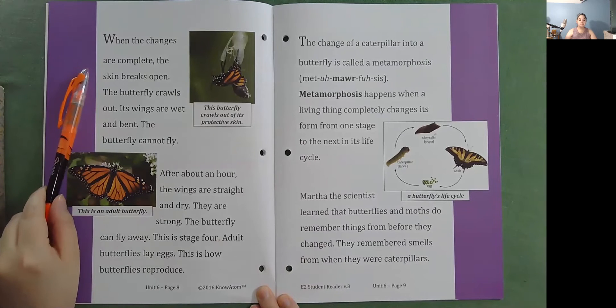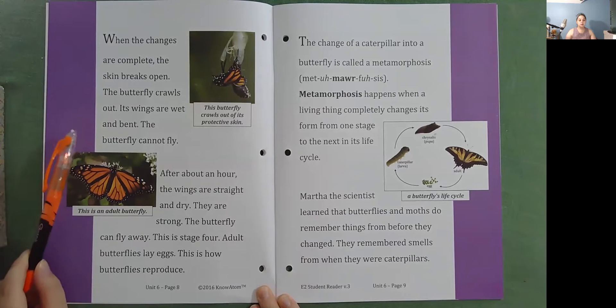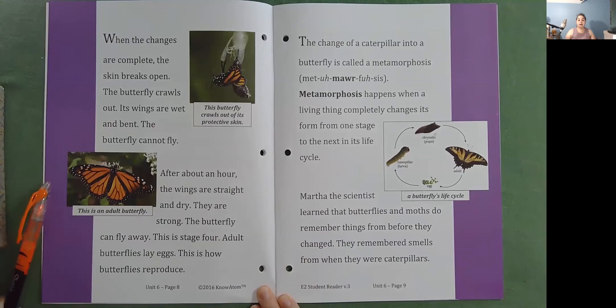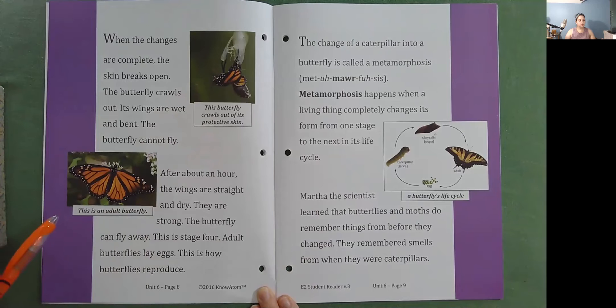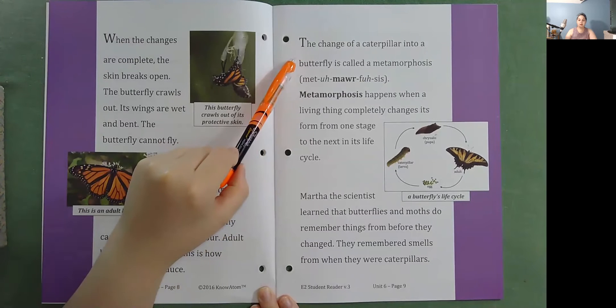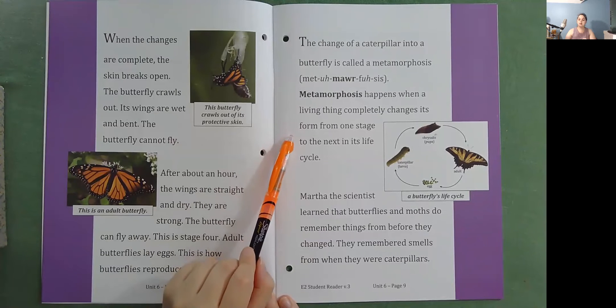When the changes are complete, the skin breaks open and the butterfly crawls out. Its wings are wet and bent — the butterfly cannot fly. After about an hour, the wings are straight and dry. They are strong, and the butterfly can fly away. This is stage four. Adult butterflies lay eggs — this is how butterflies reproduce. The changes of a caterpillar into a butterfly are called metamorphosis. Metamorphosis happens when a living thing completely changes its form from one stage to the next in its life cycle.